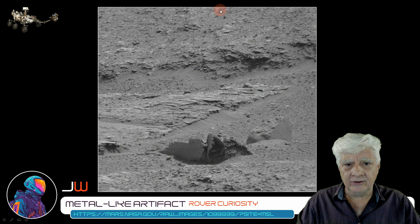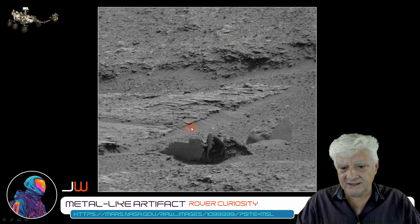We're looking at the raw photograph downloaded directly from the NASA site. I've removed the grid overlay, and we'll be zooming in on that item next.